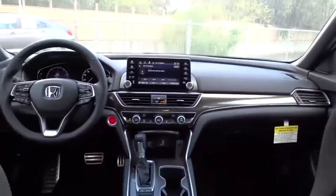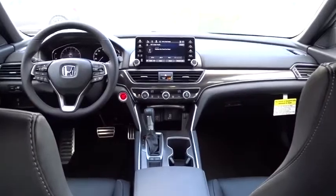Backup camera, traction control, steering wheel audio controls, keyless entry, stability control, lane departure warning, anti-lock braking system, Bluetooth, leather-wrapped steering wheel, power steering.